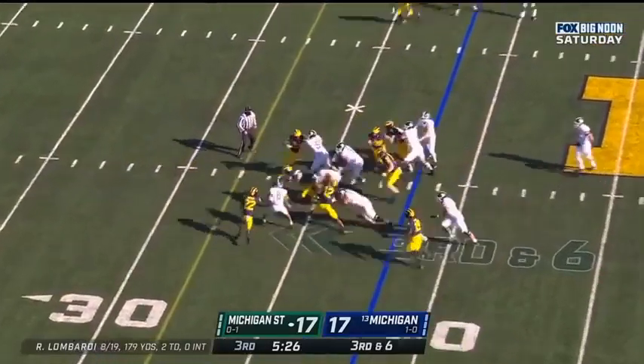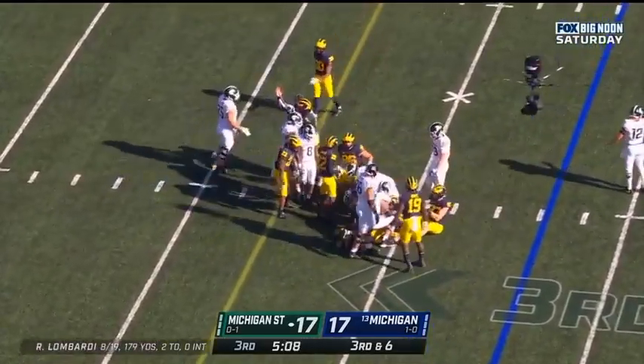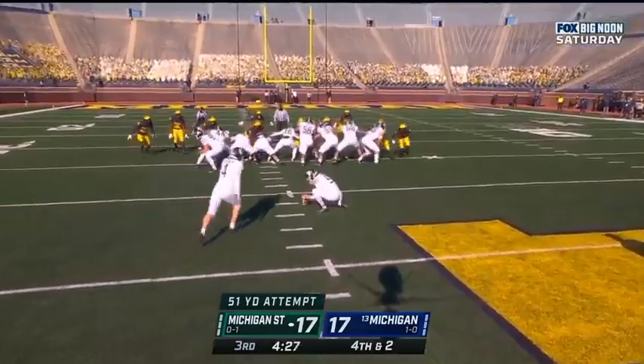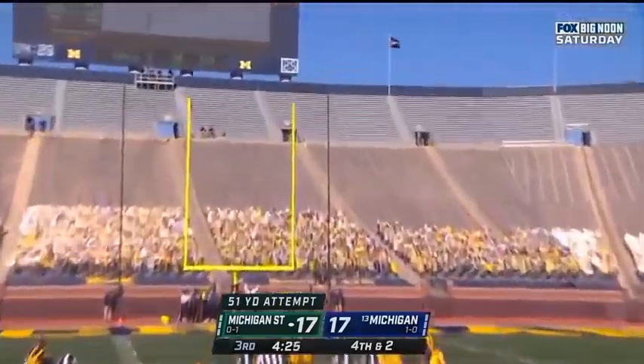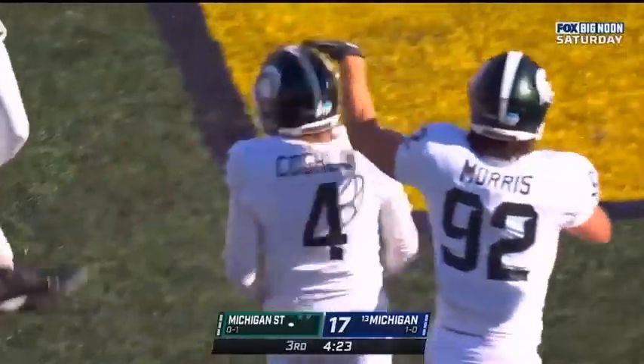No interceptions. Here's the run with Hayward — he would not get the first down. This one from 51. Bang, and it's good.